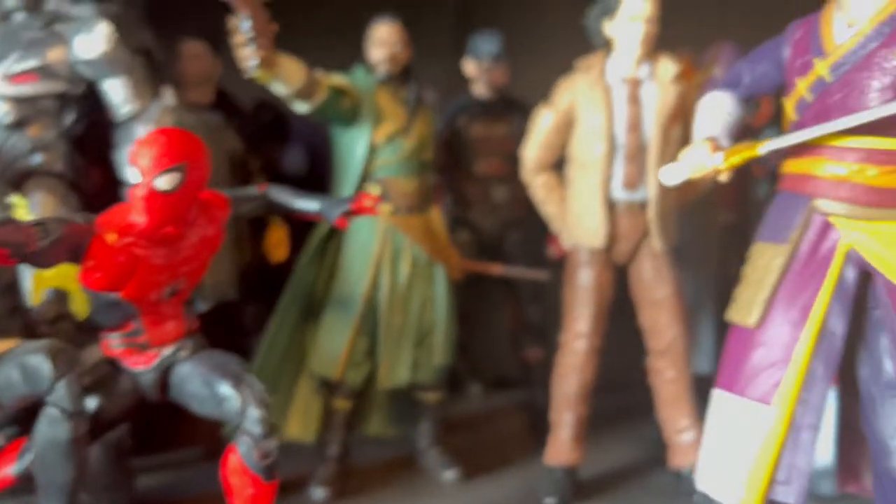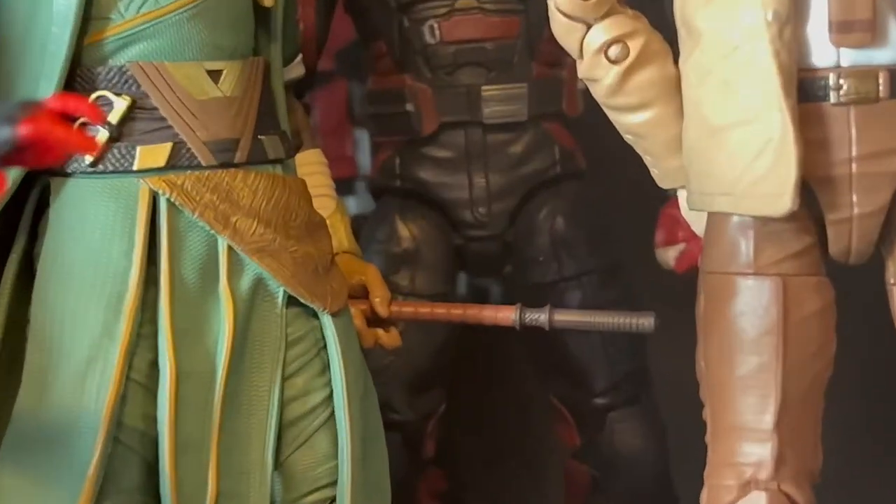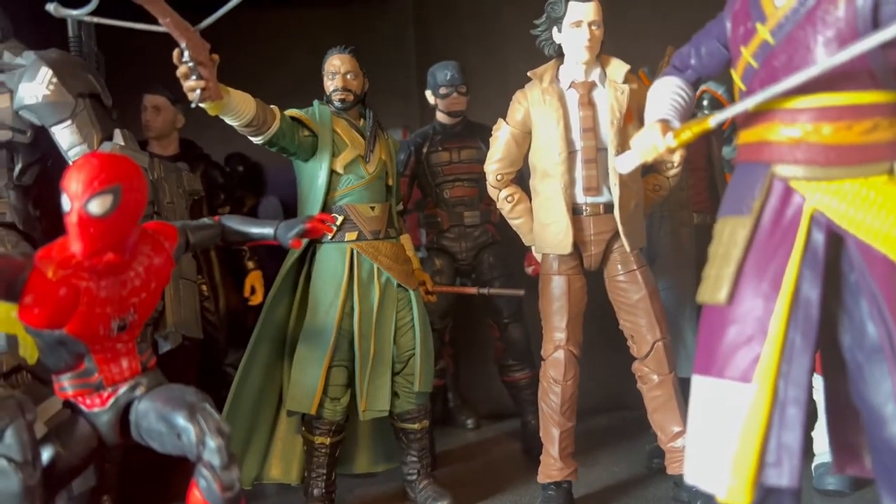Here's my MCU shelf right here. I still have room for like one more figure there and maybe two or three more over there.